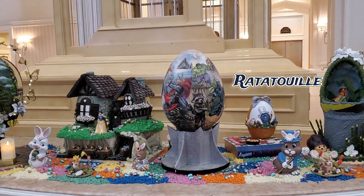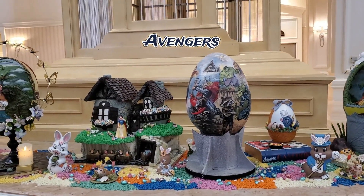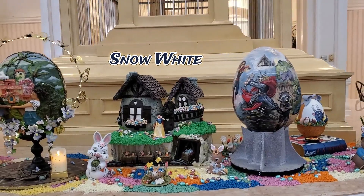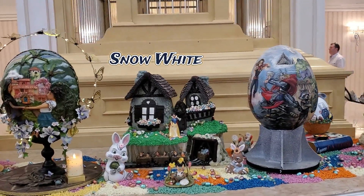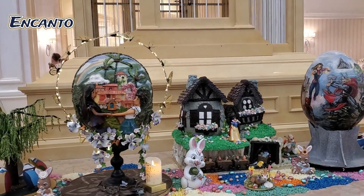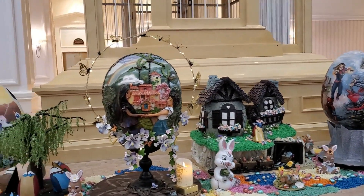This egg is designed to look like an Easter basket. The Avengers Egg features various Marvel characters. This next egg features Maribel and Isabella Madrigal from Encanto.